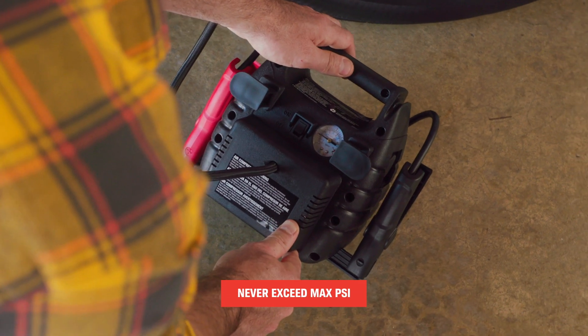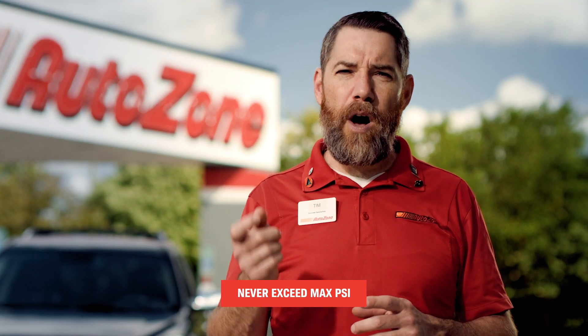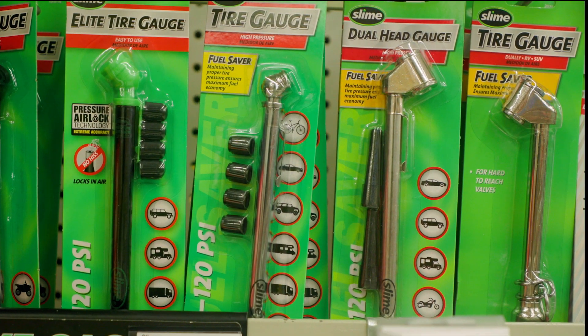Keep an eye on your PSI while you pump with a tire gauge. Some pumps may have one attached, but they're often unreliable or damaged. You can pick up a pressure gauge at your local AutoZone and keep it right inside your car.